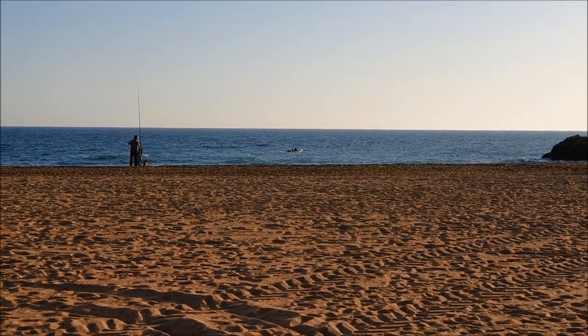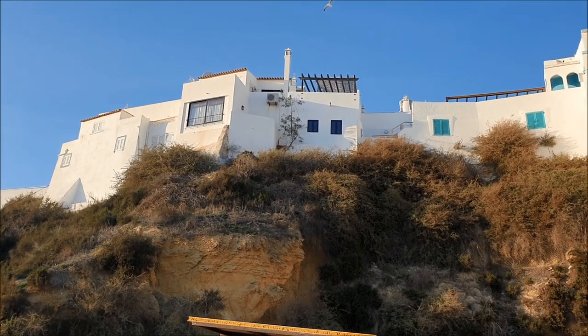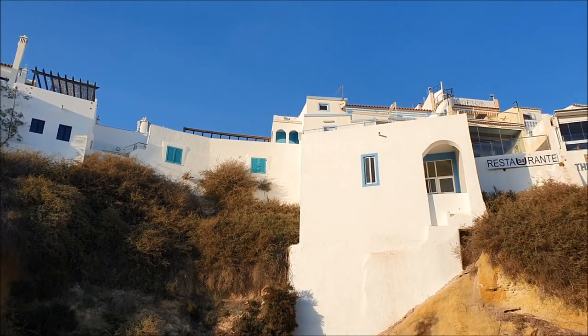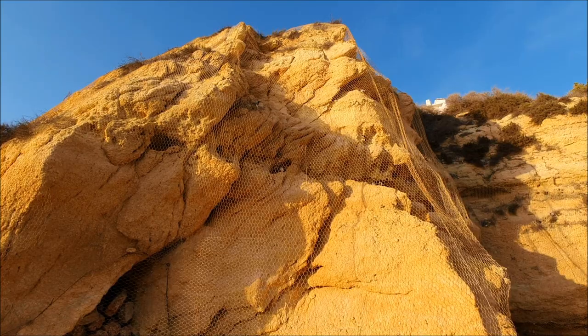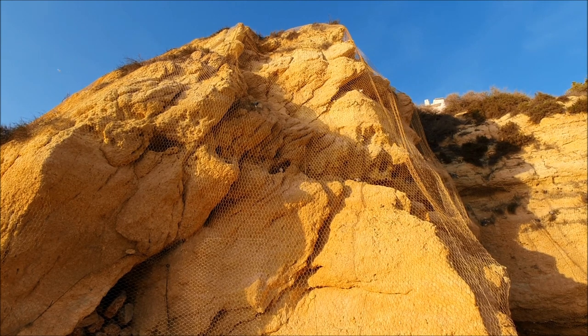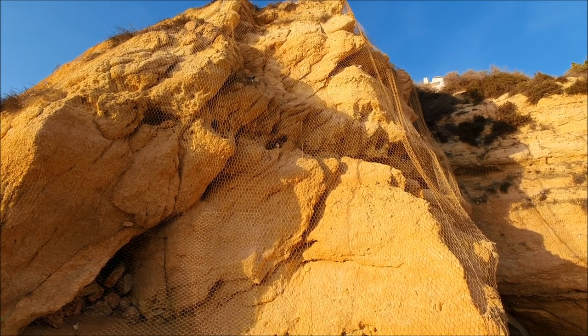Check out the fishermen — they are catching some fish today, I believe it's for the restaurant. Here you can see the beautiful houses on the cliffs and some rooftop restaurants. Here you have the nets that are protecting you from falling rocks and also giving the pigeons a very nice home. They are enjoying it a lot and saying hello.